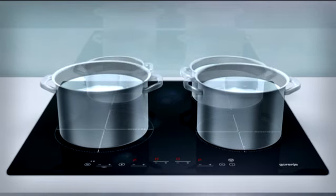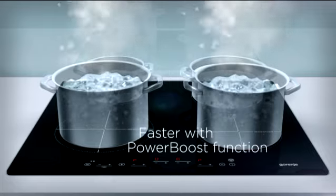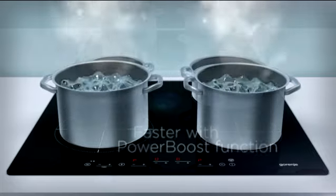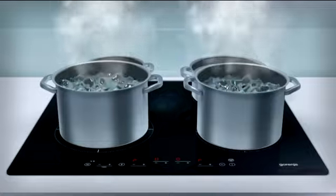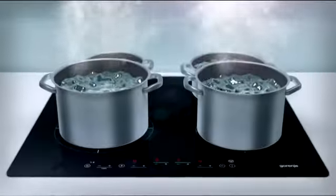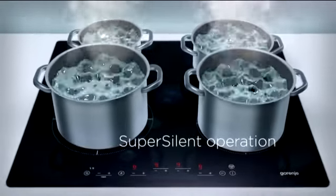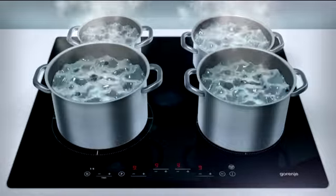The power boost function provides extra power to the induction hob. State-of-the-art inductors and two cooling fans allow the hub to operate with increased power. The intelligent switching solution allows super silent operation even when all four cooking zones are used simultaneously at full power.